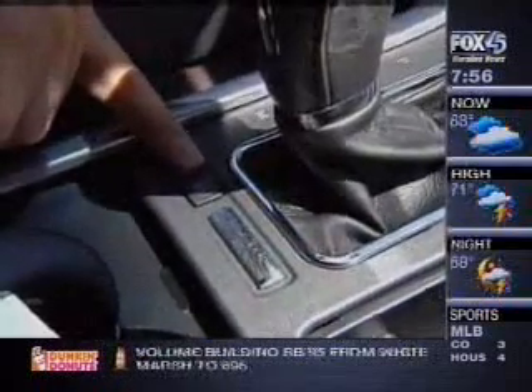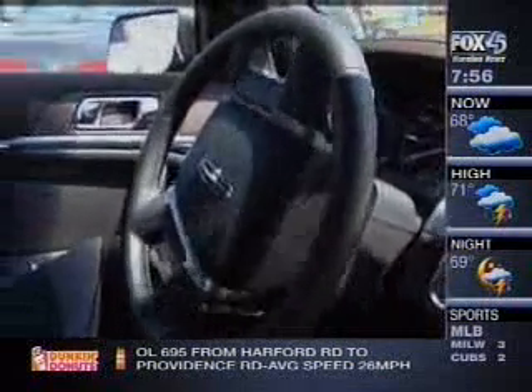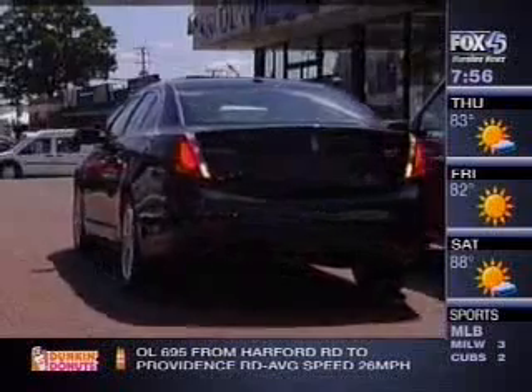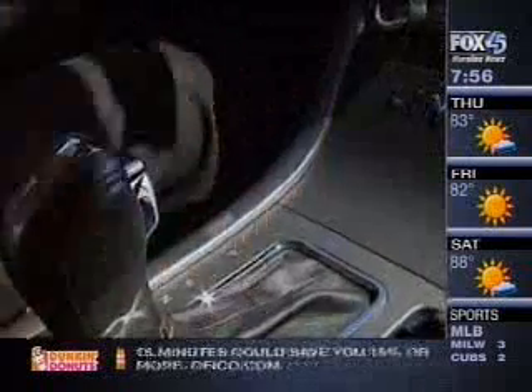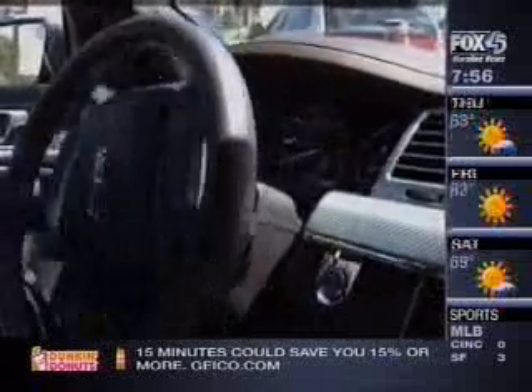Now one product claims it can kick your parallel parking problems to the curb. The auto park feature comes as an option on many new Ford and Lincoln vehicles. It claims to be able to park your car for you. Sensors on the vehicle allow it to locate a parking spot large enough for the vehicle, and then it helps you parallel park by controlling the steering wheel. All you have to do is control the brake, gas pedal, and the shifter while auto park takes the wheel.